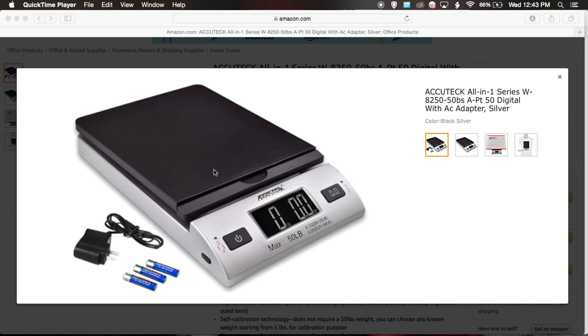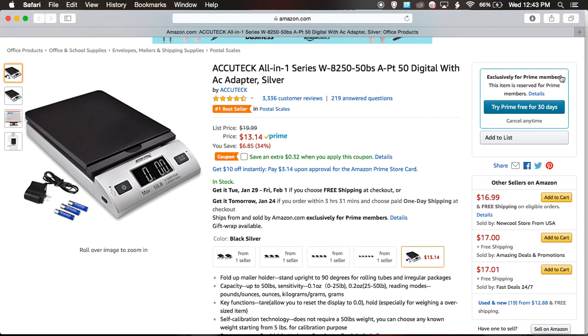This scale is currently on Amazon on sale for $13.14. Let me show you right here — look, it's originally $19.99.